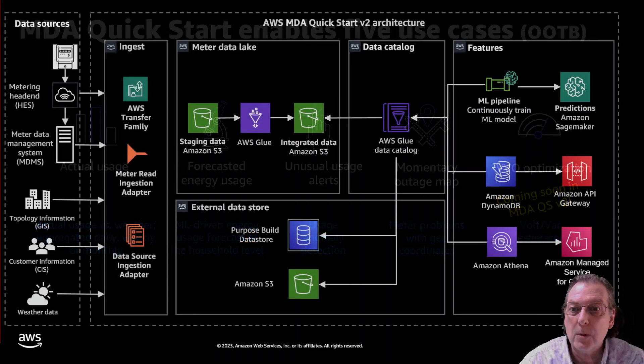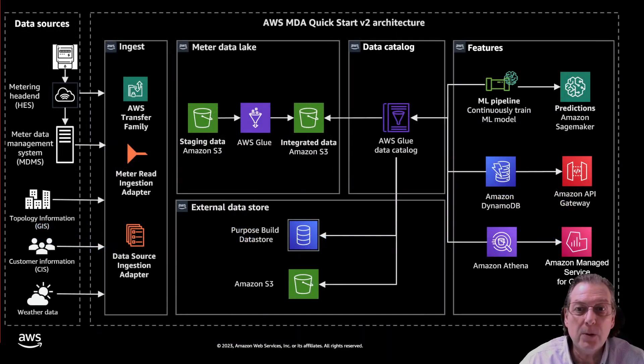The architecture for the Quick Start is a bit different from the generic reference architecture because this is a specific implementation. It still has the same pattern of ingest, data lake, and ability to consume the data. We divided that into what we're calling features — different use-case implementations with their own data stores. That data is accessed via data catalog, which makes everything findable and is a convenient spot to tie in data governance through Lake Formation. Going back to the left in the drawing, we have the different data sources: meter data and supporting information such as topology information, weather data, and customer data.